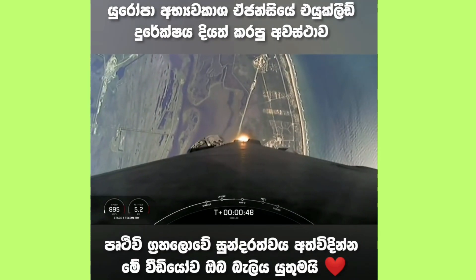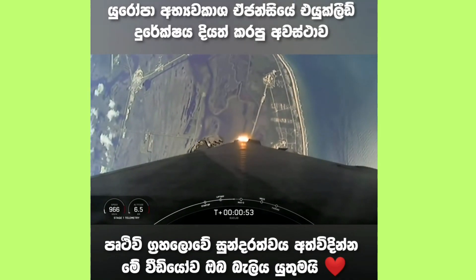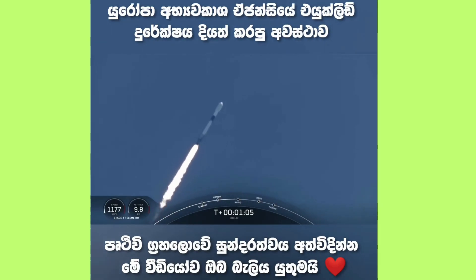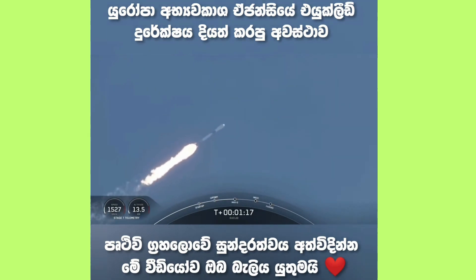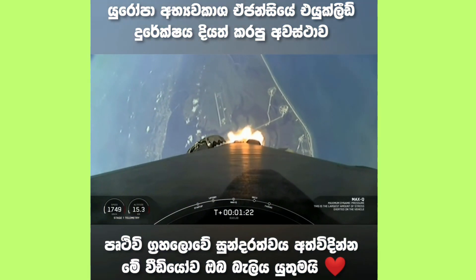One minute and about 12 seconds. Max-Q is the highest amount of aerodynamic pressure — that's the largest structural load that the vehicle will see on ascent. We throttled down those engines just to pass through max-Q and then we'll throttle them back up once we pass through that period. Falcon 9 is supersonic. Maximum dynamic pressure. And great news, we have passed through max-Q.